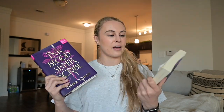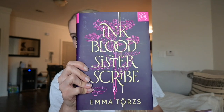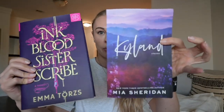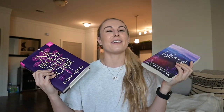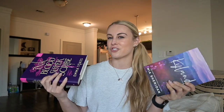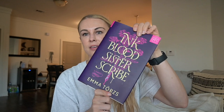I actually want to make this a series on my channel where I read and compare different books that look similar. Both this book Kylan and this book Inkblood Sister Scribe are two very purple-pink pretty covers, but they're different genres. I want to read books that have similar covers but are vastly different genres and compare and contrast them. Kylan is a love story and Inkblood Sister Scribe is fantasy.